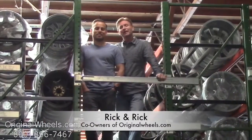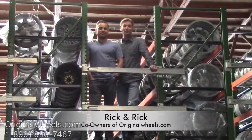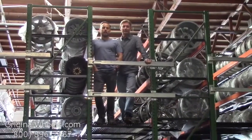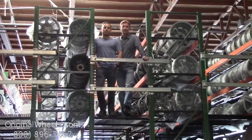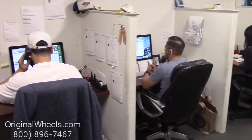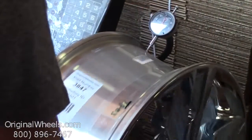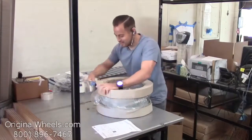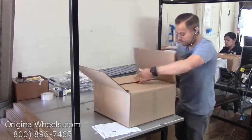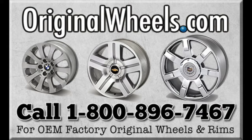Hey, it's Rick and Rick from originalwheels.com. We are proud to have been serving the public and automotive industry with wheels and hubcaps since 1979. Our goal is to provide the best quality wheels and service at the best price possible — we're not satisfied until you are. Call us today to talk to a factory original wheel expert. When an order is placed, every wheel is individually inspected for any visual or structural issues to ensure you receive your wheel as expected. We have special boxes and packing to help protect your wheels during transit, and all our wheels are shipped fully insured. With originalwheels.com, you can count on quality.